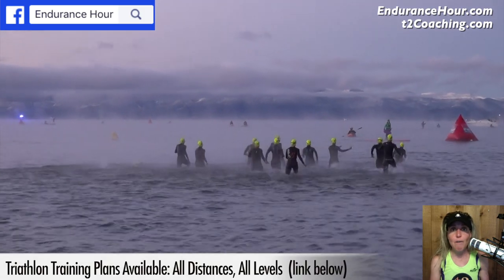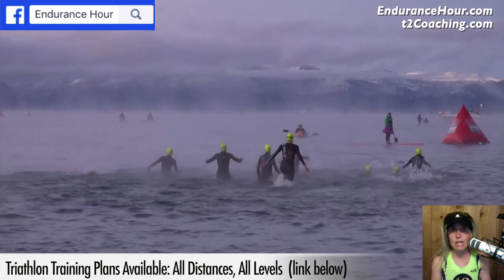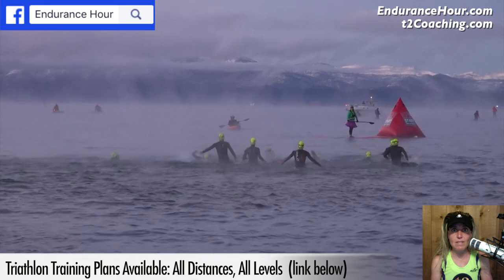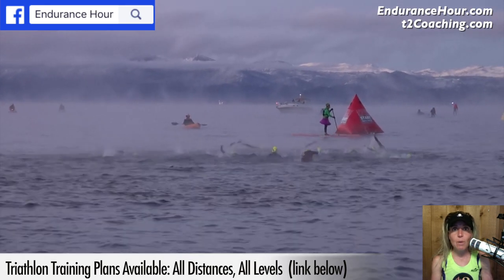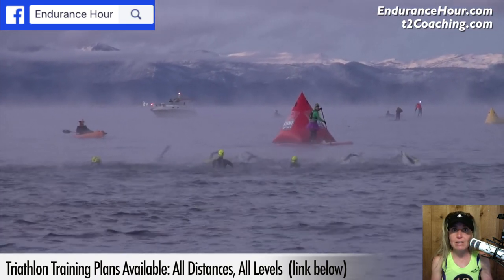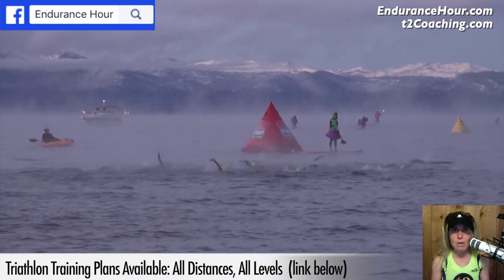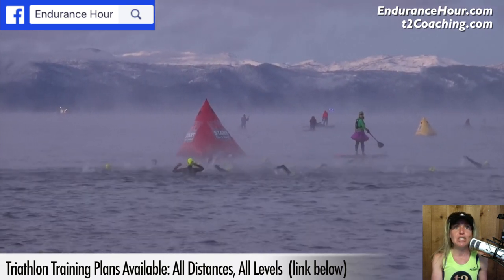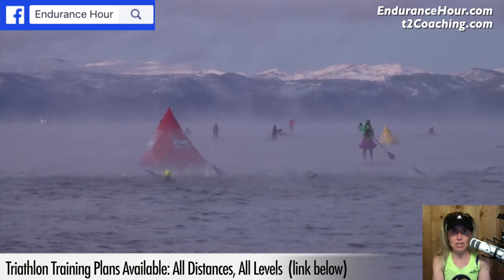The temperature of the water will determine if the wetsuit is race legal or not. In a World Triathlon Corporation event, if the water temperature is above 76.1 degrees, wetsuits are not legal. What that means is if you choose to wear one, you will not be eligible for any prizes or any type of qualification slots. So even though it's noted not legal above 76.1 degrees, you can still wear one because the safety benefits are definitely a concern in all races.